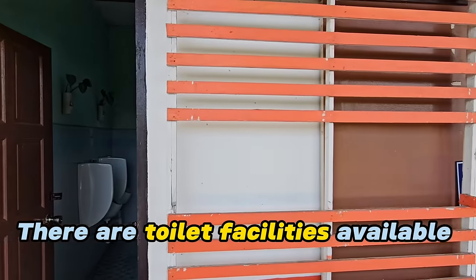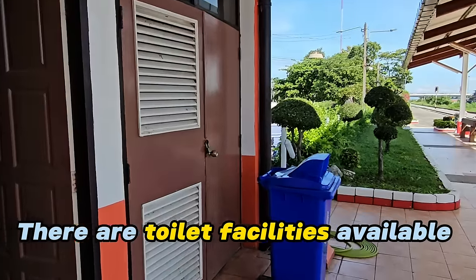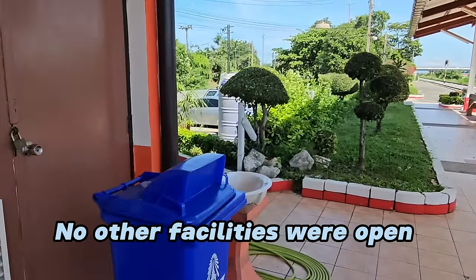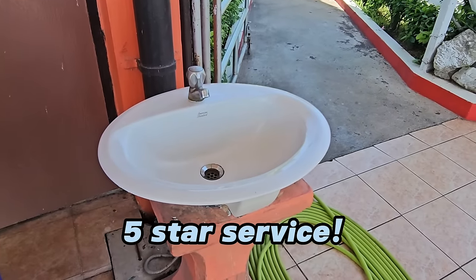At the railway station they have some toilets — gents, disabled, and ladies. There's a beautiful garden, a trash can, and you've even got somewhere to wash your hands. I mean, this is five star.